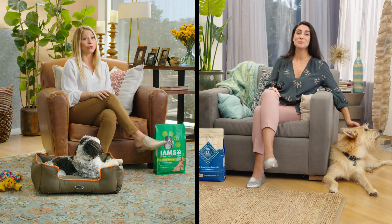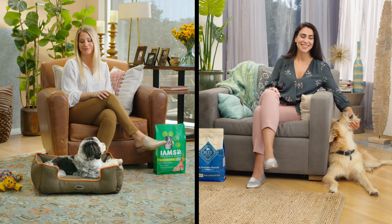Cute dog. What do you feed him? Blue Buffalo. Oh, look, it's IAMS. Ever looked at the ingredients? Of course. I'm sure.